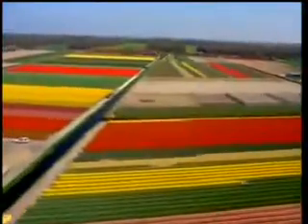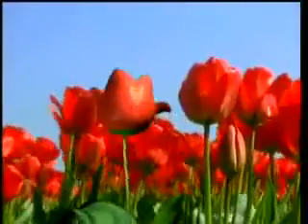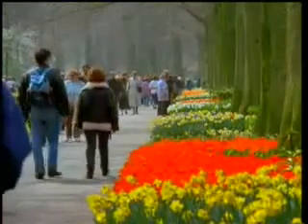When you fly over the Netherlands, it looks like patchwork, and sometimes like a painting by Mondrian, the very famous Dutch artist. In spring, tulips bloom in abundance. Tourists come from all over the world to see them.